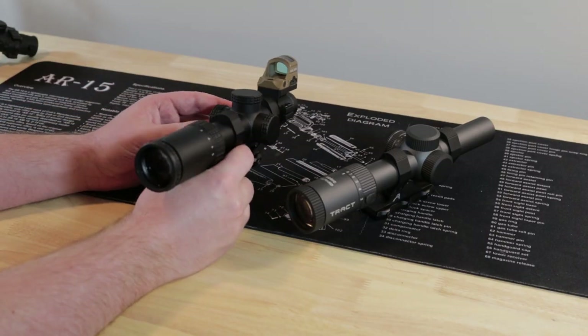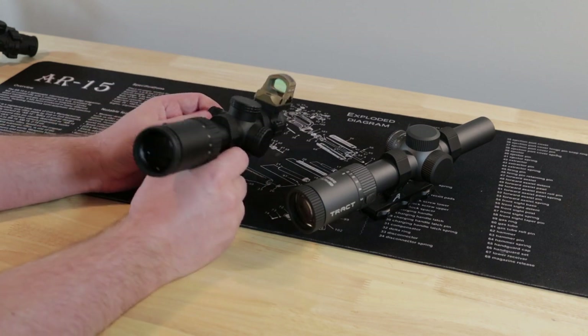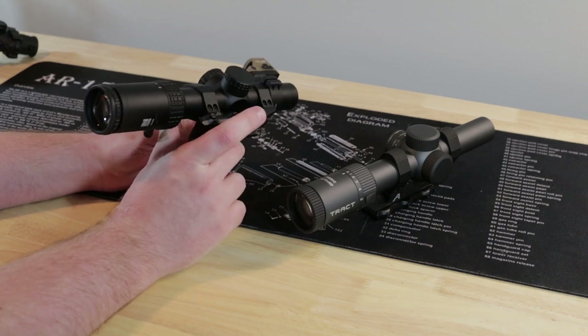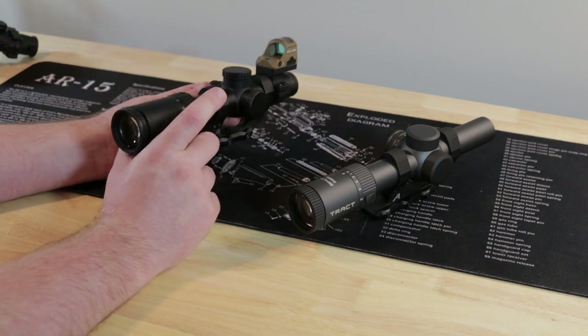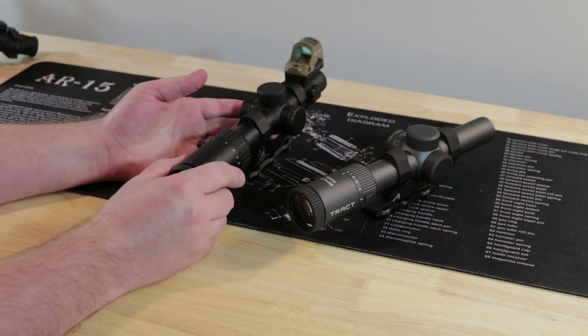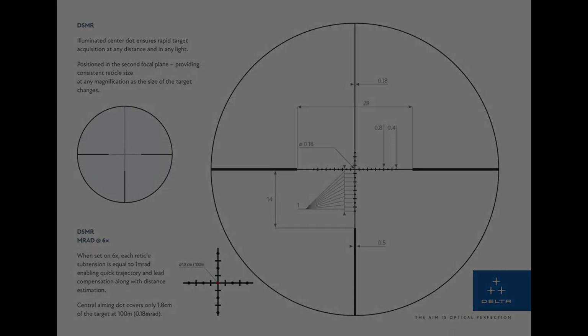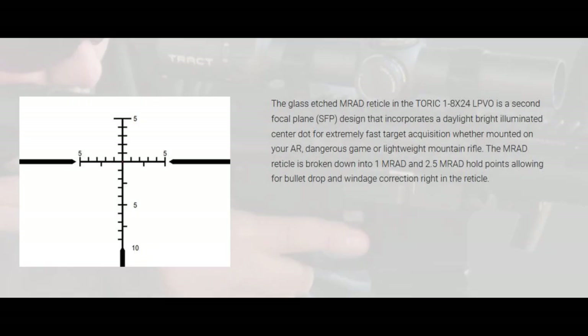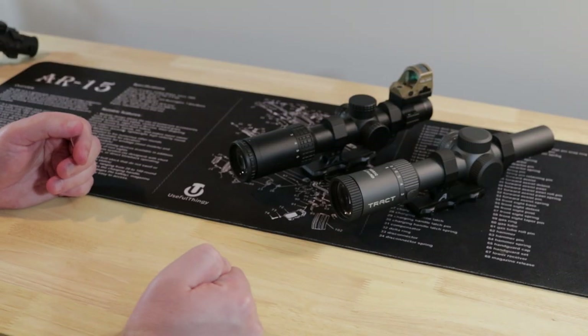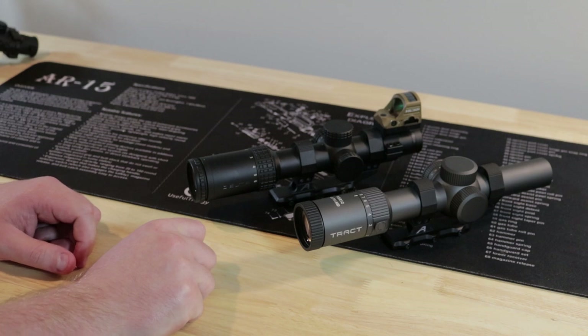Both scopes are mil, and both are offered in mil or MOA. As far as I know there's no BDC option, which I prefer. The reticles — I'd be happy with either of them; they're very usable. One thing I don't like about both is that neither has any wind holds below center. They both have mil dots or mil hashes on the sides, but as you go down there's nothing. A small mini Christmas tree would be pretty welcome.